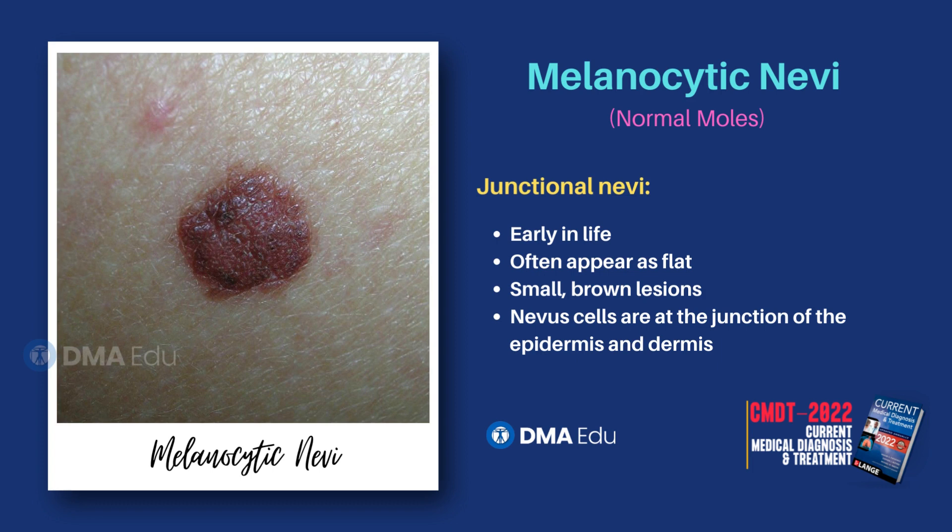Moles have a typical natural history. Early in life, moles often appear as flat, small, brown lesions and are termed junctional nevi, because the nevus cells are at the junction of the epidermis and dermis.